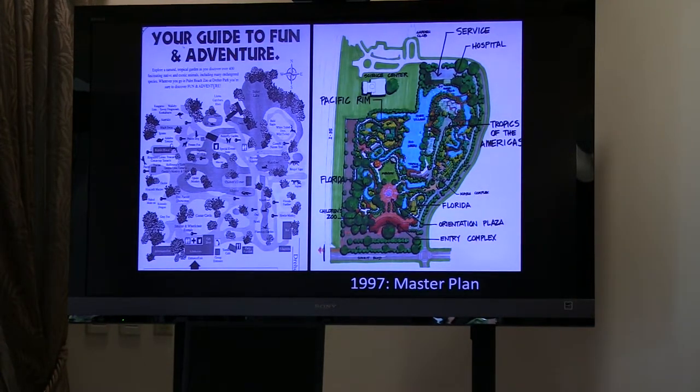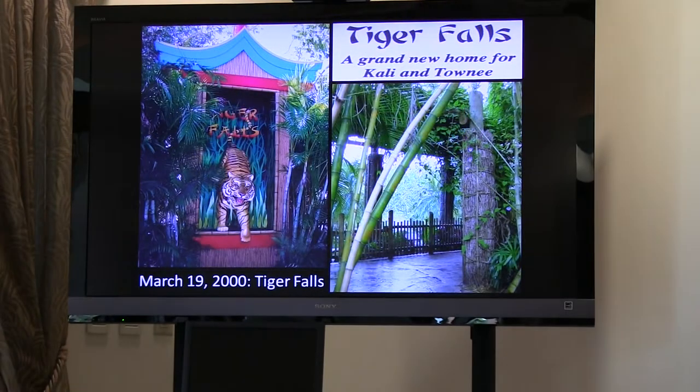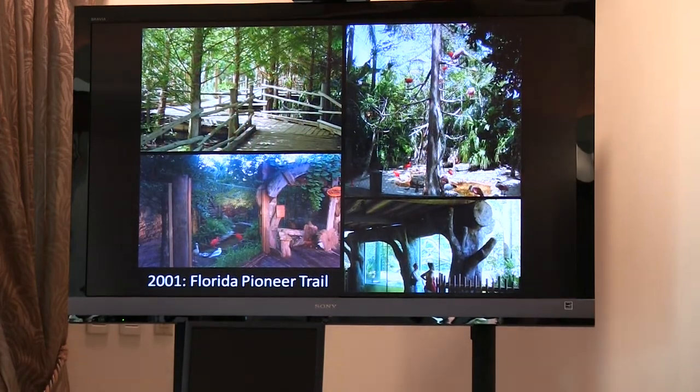Comparing a 1997 map to today, you can see that Tropics of the Americas, Tiger Falls, the fountain, and Florida Loop didn't exist yet. That changed on March 19, 2000, with the opening of Tiger Falls. Tiger Falls was originally opened for Tony and Colleen, who had lived in their previous exhibit for about 10 years — this was a brand new exhibit for them. Colleen would not live in the exhibit for long; she would pass away in 2002. But Tony would enjoy it for quite some time. Tiger Falls was a $750,000 project and marked the beginning of the redevelopment. Following that, in 2001, was the development of the Florida Pioneer Trail, completed in various phases — the bear exhibit opened in 2005, but the vast majority was completed in 2001. This area already had exhibits like panthers and spoonbills, but they were organized into a main central loop as it is today.